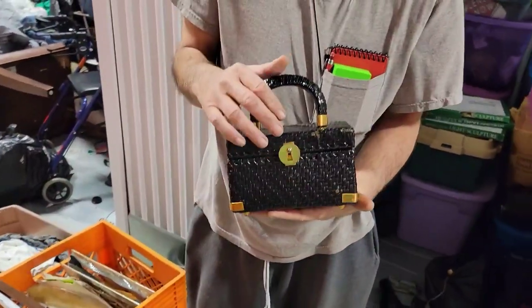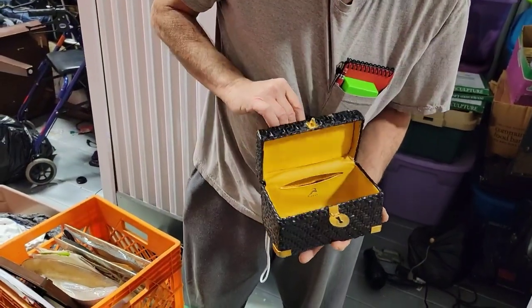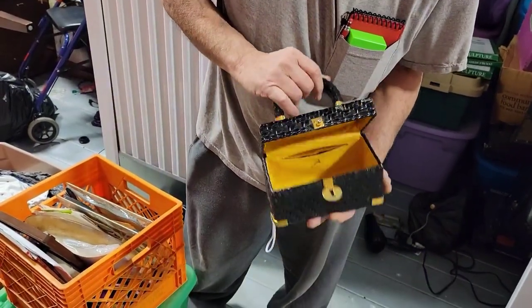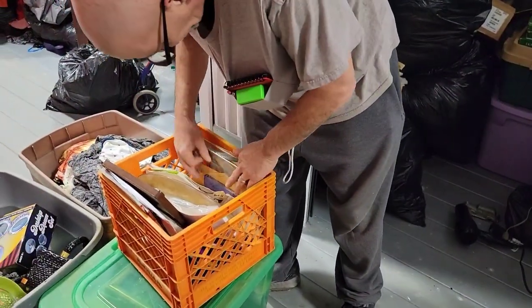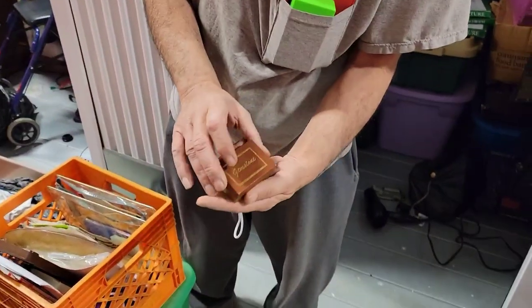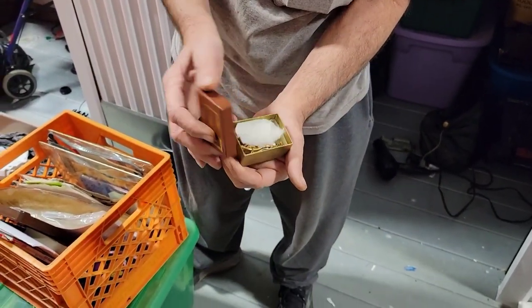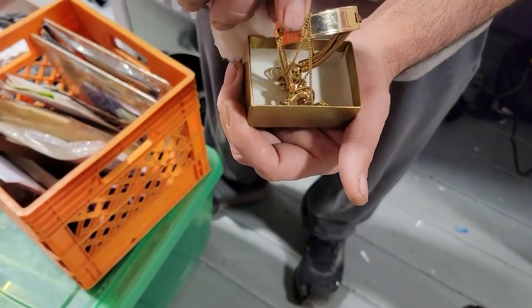Oh, look at that little purse. Would you carry that purse, Leanne? No. Let's see where the treasure's in it. No treasure. It's a cute little purse for a little girl. My baby, not a little girl. We got gemstones. I told you we'd find more jewelry.